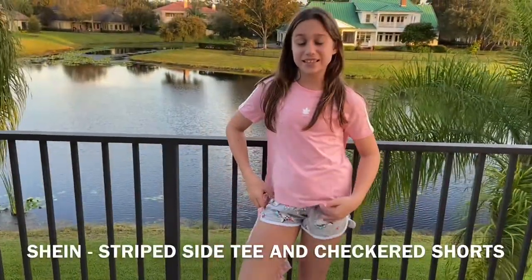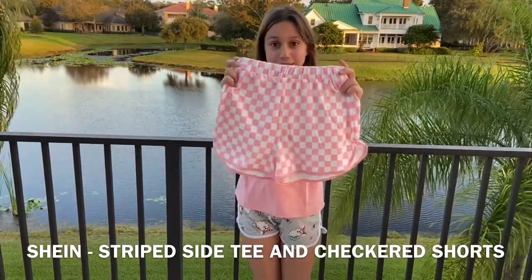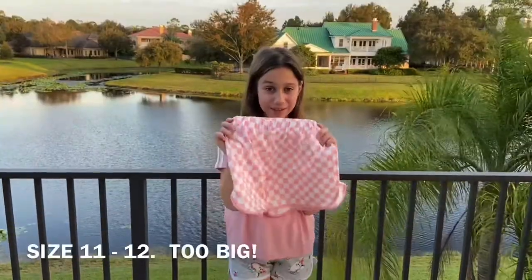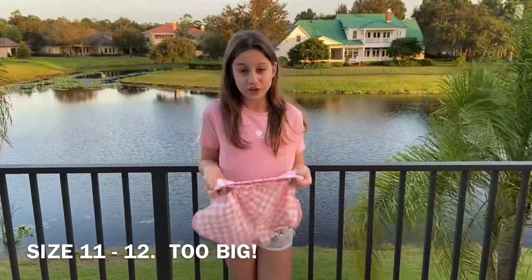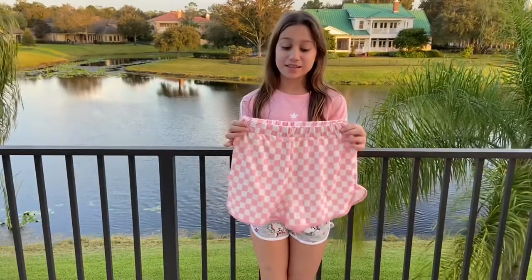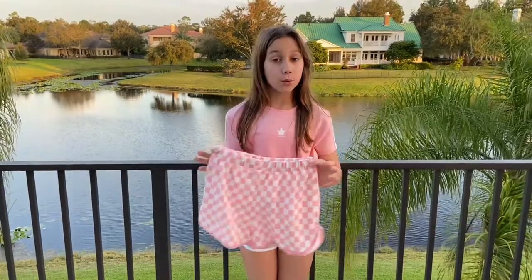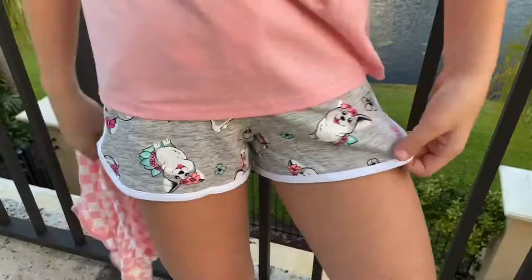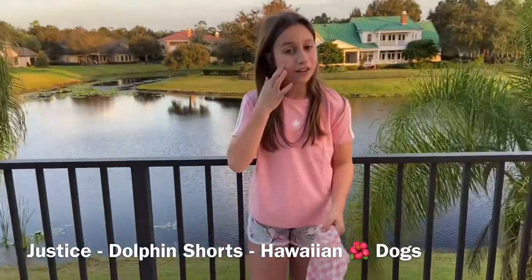So this is the striped tee and the checkered shorts set — these are size 11-12. I actually got a size bigger because that's what I usually do so I can grow into them. Don't do that with this outfit because these checkered shorts will be way too big for you. I'd say order your size or size down. These shorts are from Justice — they're the dolphin shorts with the Hawaiian doggies design.